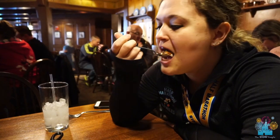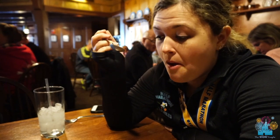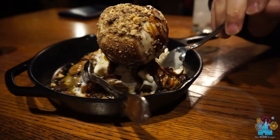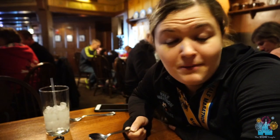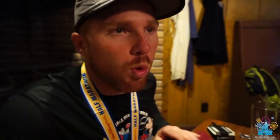I can barely eat it, I don't even know if I really can. That's good. This is like a toffee ice cream sundae. I honestly don't know if I like toffee, but that is amazing. I enjoy this, even though I'm freezing.